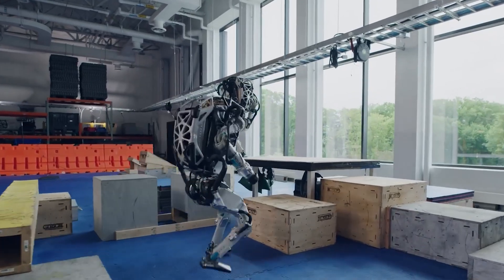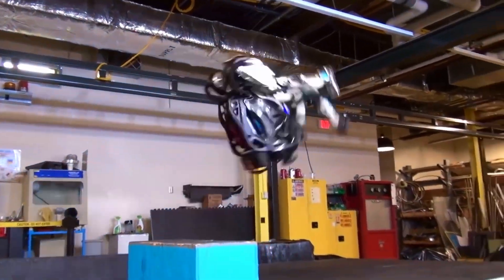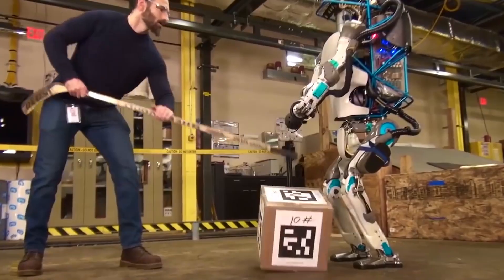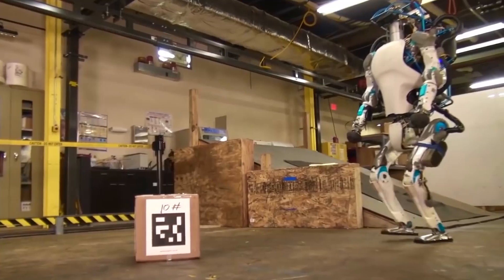This robot can do it all — from walking, running, and jumping to even performing backflips. With 28 joints in total, it has a high degree of flexibility and range of motion. It can balance itself on one foot and maintain its balance even when pushed or pulled.